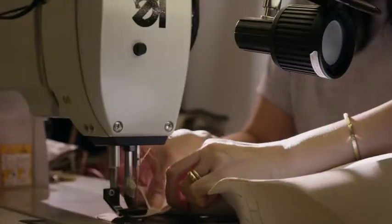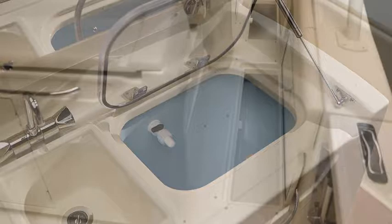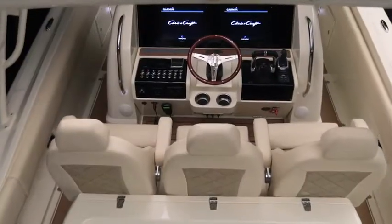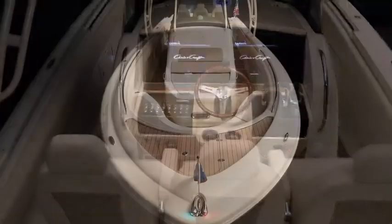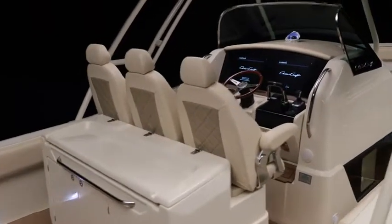Demonstrating over 100 years of boat building expertise. With inset rod holders, a 30-gallon bait live well, two 50-gallon fish boxes, available Garmin dual screen displays, and a 360-degree walk around, the Catalina 34 is an aggressive sport angler.